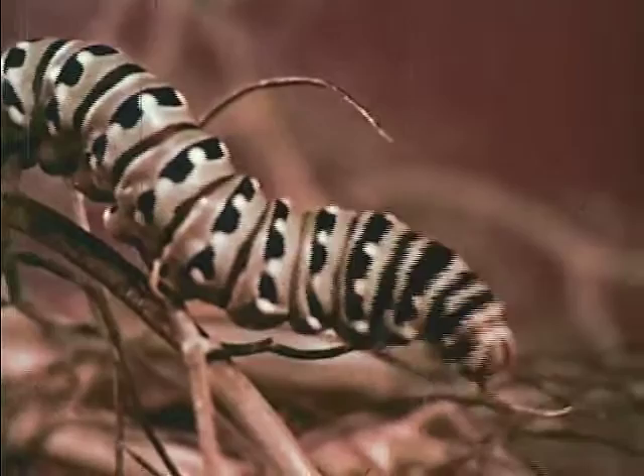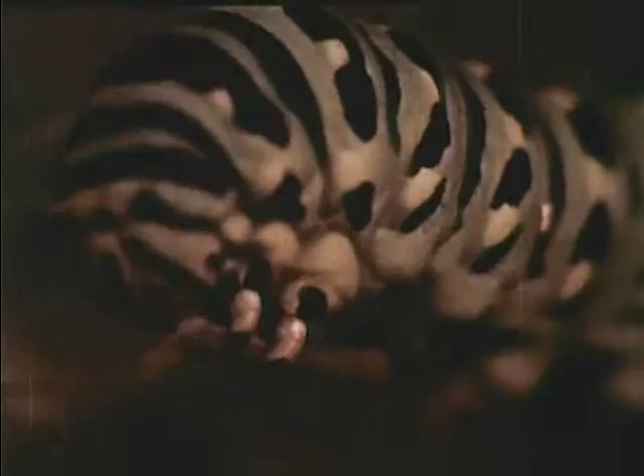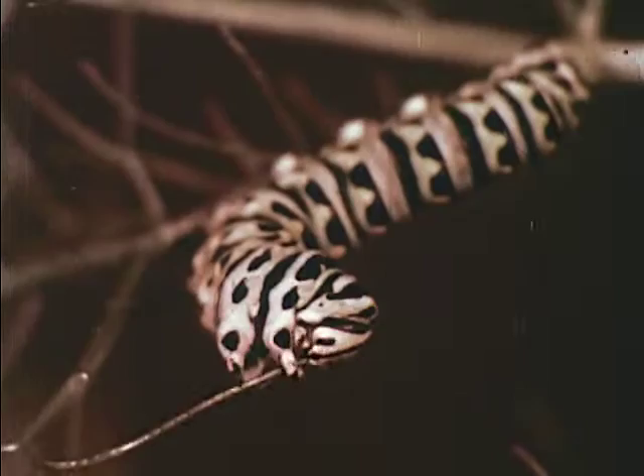There's a good reason for this huge appetite. The caterpillar is storing energy, and he will need this food when he enters the next stage in the life of a butterfly. But while he's still a caterpillar, he needs protection from birds and other hungry creatures, and the one who made him has not left him helpless.